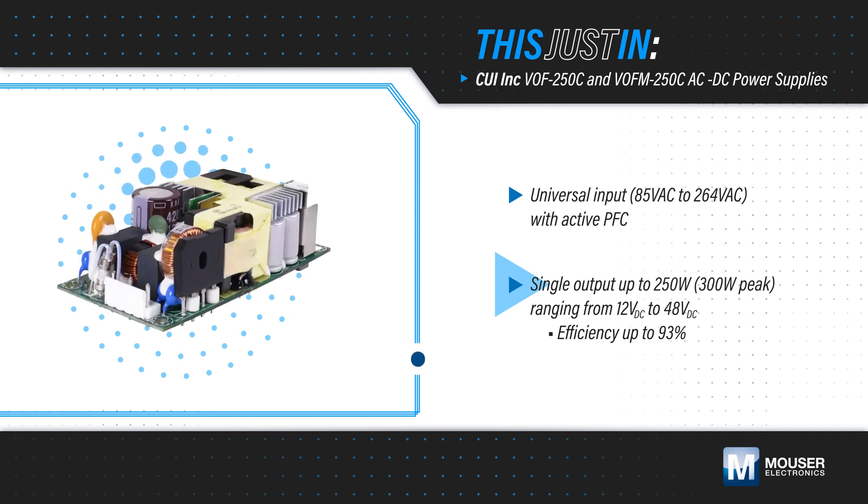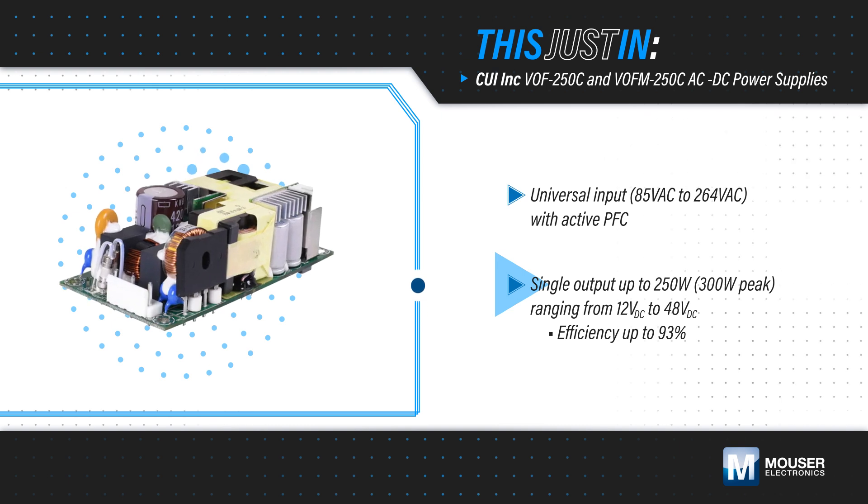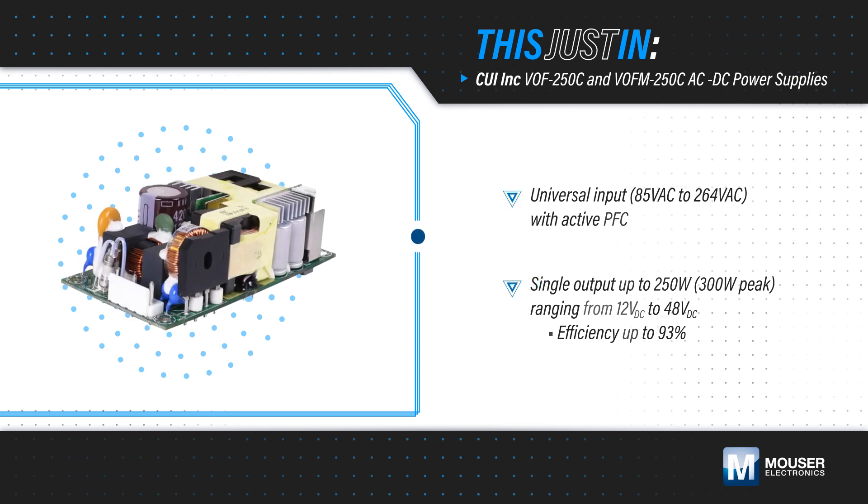The output is rated for 250 watts with a 300 watt peak power capability, and the supplies operate at up to 93% efficiency.